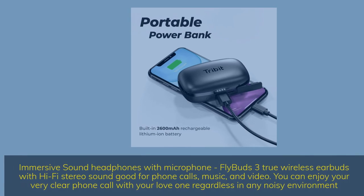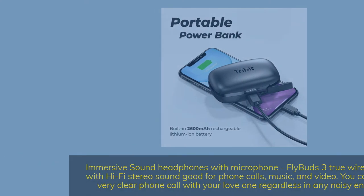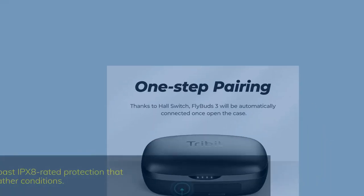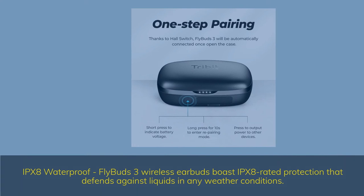Immersive sound headphones with microphone: Flybuds 3 true wireless earbuds deliver hi-fi stereo sound, great for phone calls, music, and video. You can enjoy very clear phone calls with your loved ones regardless of any noisy environment. Automatically connect to the last paired device. IPX8 waterproof: Flybuds 3 wireless earbuds boast IPX8 rated protection that defends against liquids in any weather conditions.